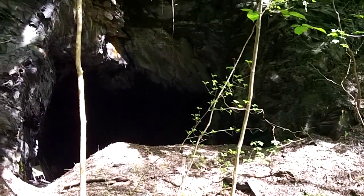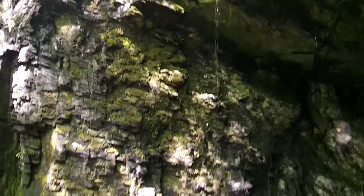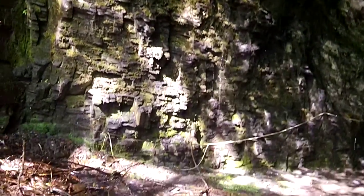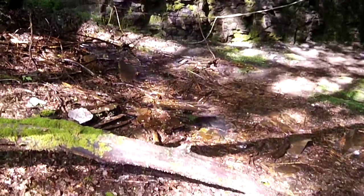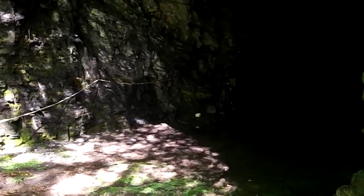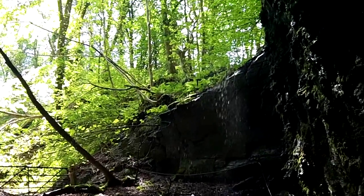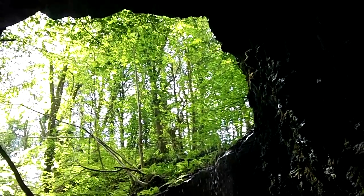Here is the entrance to the mine — it's just about as Indiana Jones and Tomb Raider as it gets, proper something out of a film or a game. It's even got water dripping down across the front, all the moss, and then just an impenetrable blackness as you go in. Looking out from the entrance, if that's not out of a film I don't know what is. But when we head in properly, this is where the Indiana Jones feel really begins.